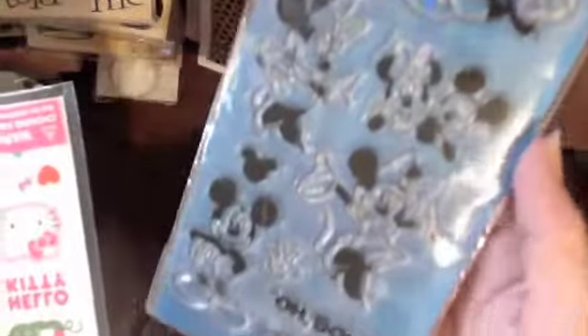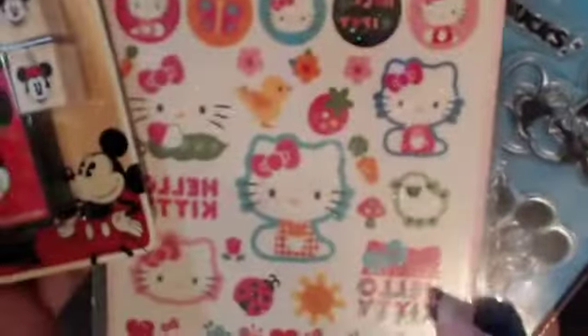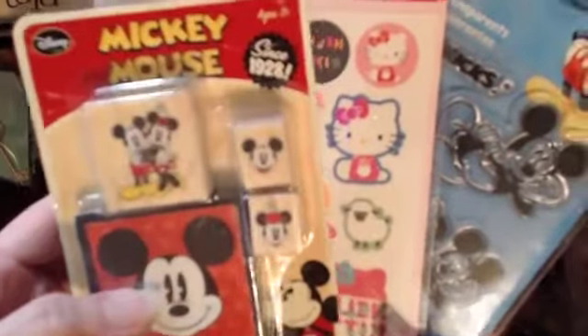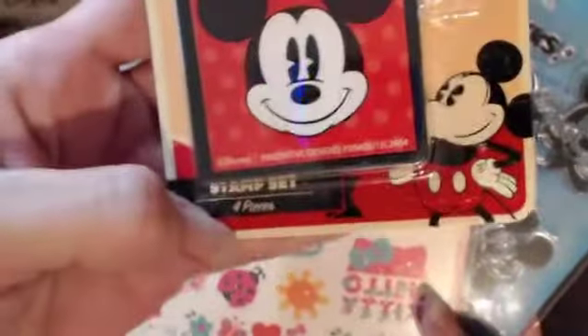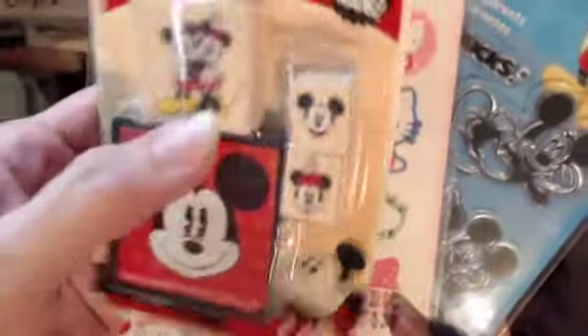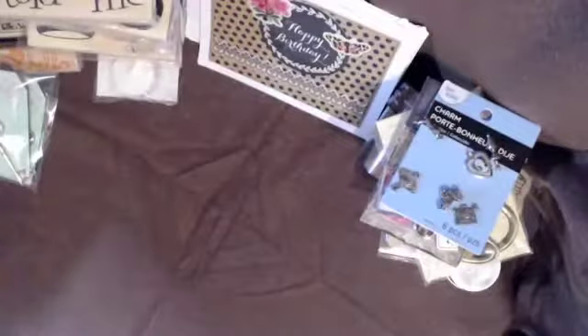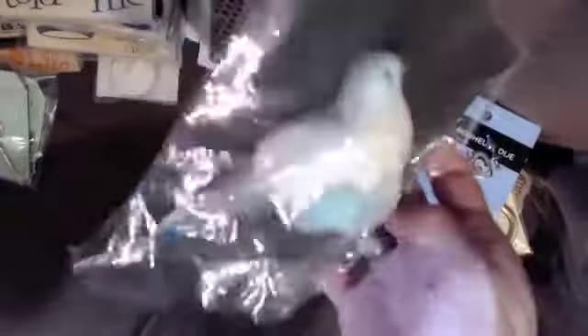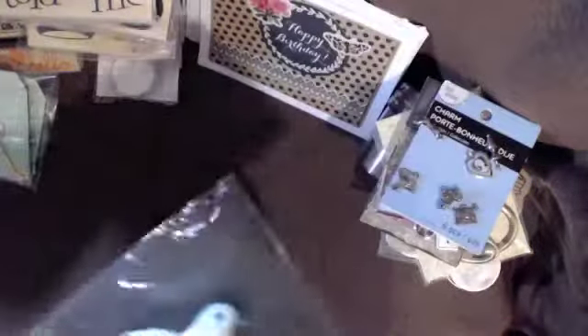Some things are for my daughters — the Mickey set, and I'm going to give the stickers to Sofia because she loves stickers. And then there are stamps for them too — they'll have fun with those. My eldest daughter is crazy about washi tapes and stickers. And look at these little birdies — those are so cute!